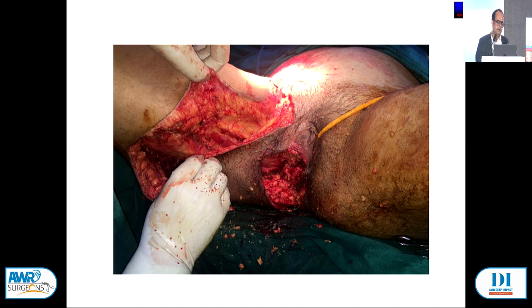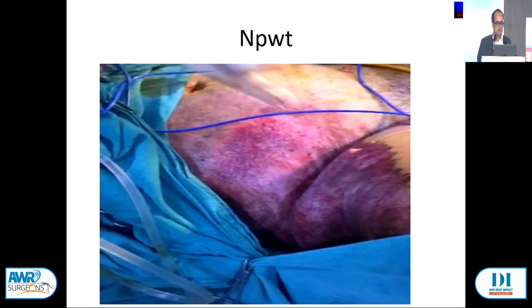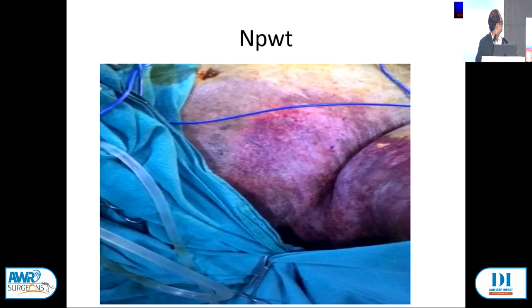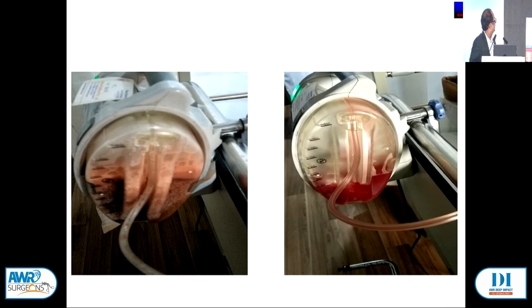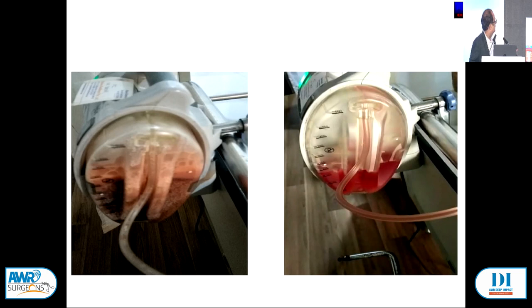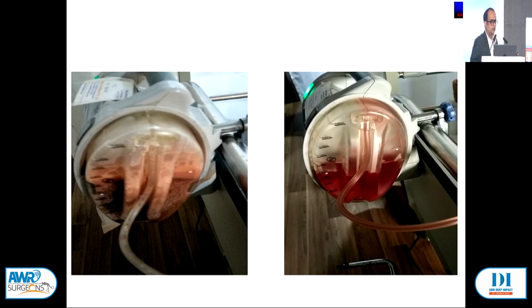This is a complete connection from thigh to tummy. Initially there was massive discharge with infection and pus. Once the VAC stopped working for 6 hours in the night, when we restarted, 1.5 liters came out immediately. This is all protein loss — if it had been there inside without a VAC dressing, the condition could have been horrible. That is why negative pressure is a very good dressing and you should never hesitate using it.